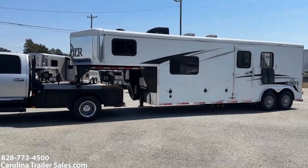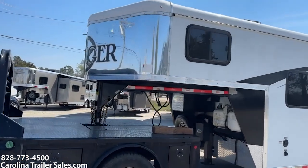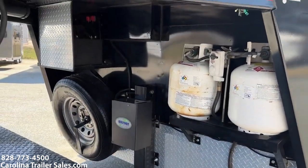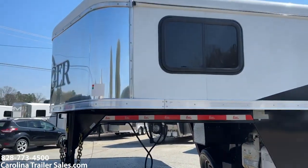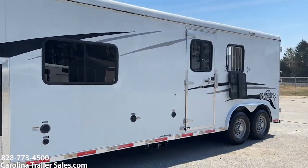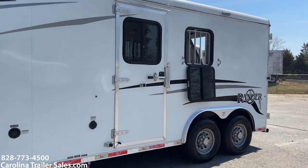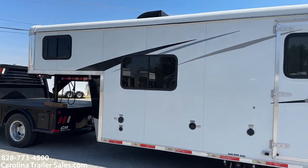I'm just going to kind of go around. It has a stainless nose and it's in excellent shape. I don't really have anything to point out on this side of the trailer that is damaged or dents or anything like that. It does have an escape door, drop-down windows with bars. White in color, does have the visor and graphics.